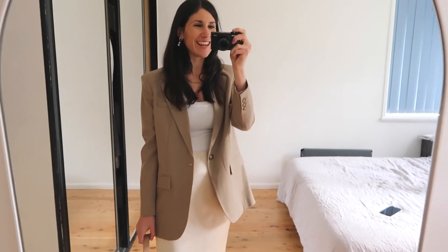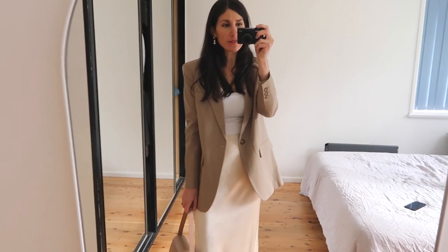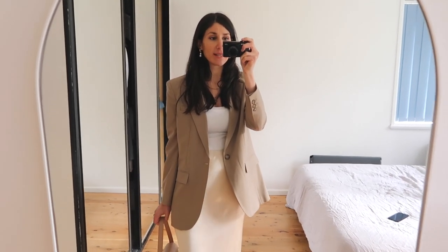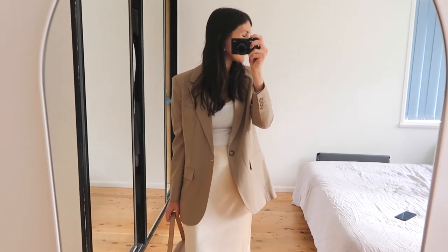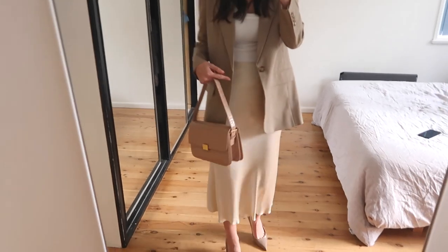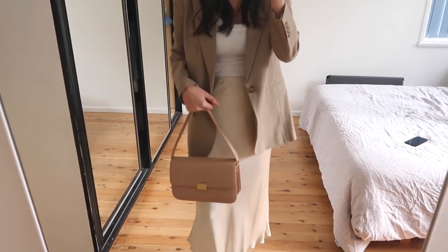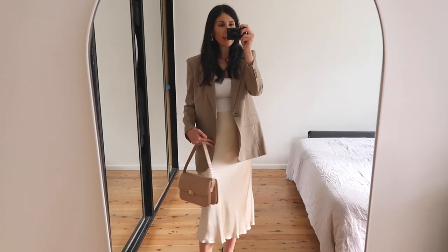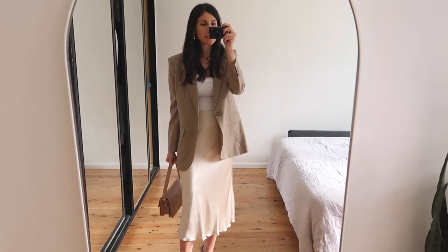The blazer I'm wearing is more of an oversized style and this one is from Aritzia — it's the Agency blazer. Honestly this is the perfect tailored slightly oversized blazer. I've got it in black as well. The skirt as I mentioned is from Beckham Bridge and what I've done is tucked the top in so that I just have a really seamless one-column look going down the centre.